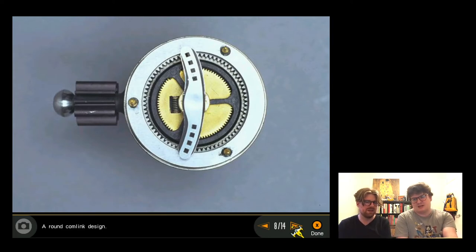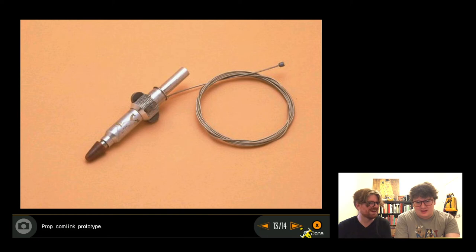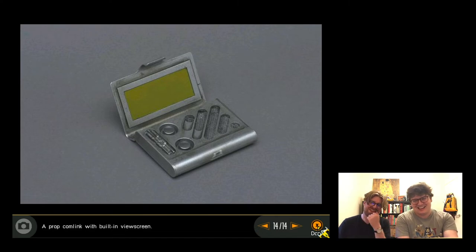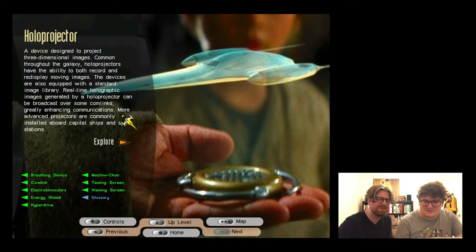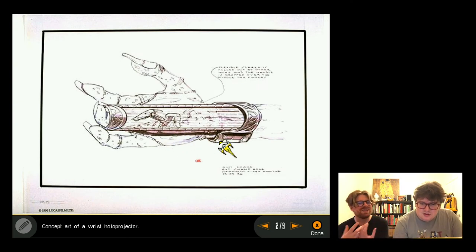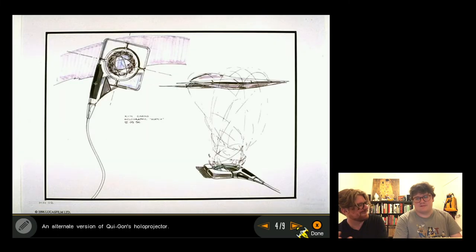They look at more communicator prototypes: one twists like a clock, another is more Star Trek with a gold grill and antenna. One rejected design looks like something Apple made in the 80s, another like a Motorola pager. They reach the holo projector - described as a favorite, a wrist-mounted device containing a hologram in a chamber. They wish it had been used as it would logically fit Episode One era technology.